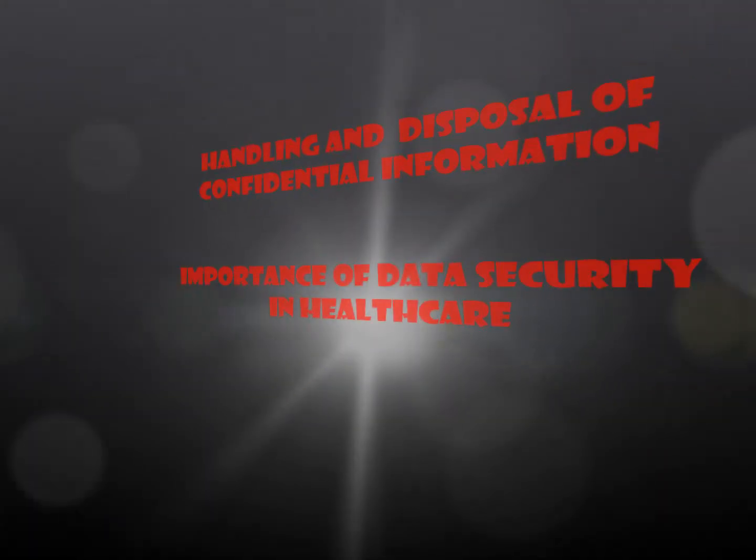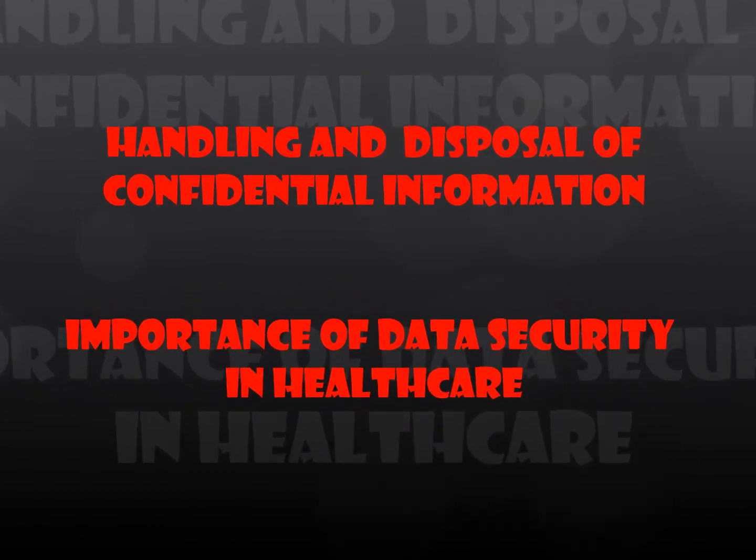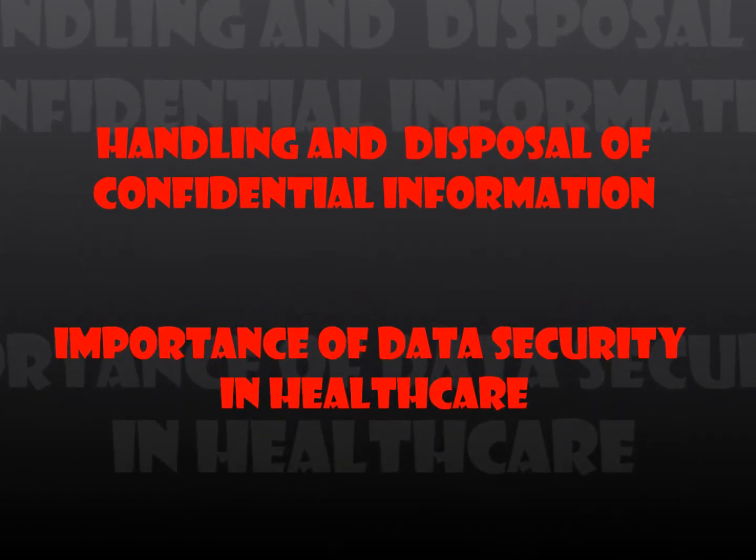Healthcare holds large amounts of sensitive and confidential data. One of the biggest increasing threats to organisations is identity fraud, which can have a significant impact and cause long-term damage to an organisation and its clients who are trusting their confidential data to them. As such, it becomes vital that confidential information is correctly handled, stored, and destroyed.